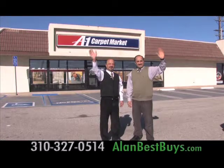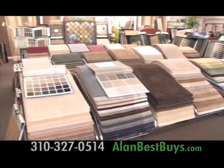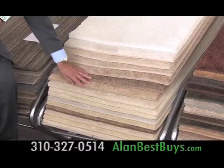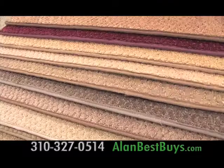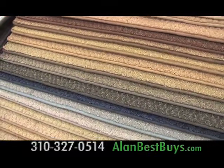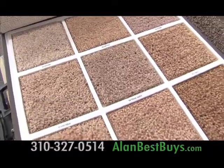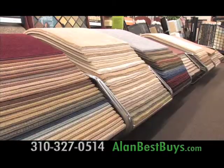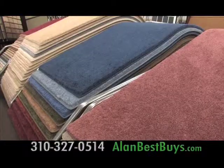Now at A1 Carpet Market in Torrance — get 0% interest for 15 months on approved credit. This heavy plush carpet is $3.49 a square foot installed, various colors available. This designer carpet is only $2.49 a square foot installed. There are specials on cut Berber carpet. This tight gauge carpet is only $1.49 a square foot installed. Free financing, free sales tax, and free installation.